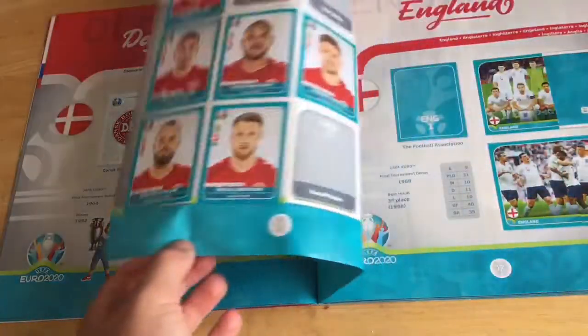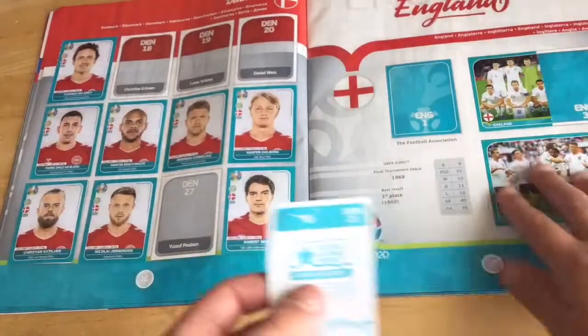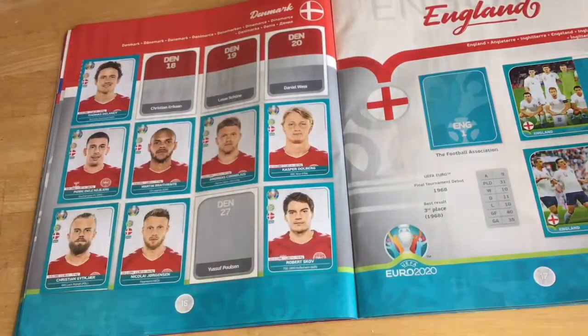Now we've got Denmark. Number twenty-one is in the book, number twenty-three is in the book.